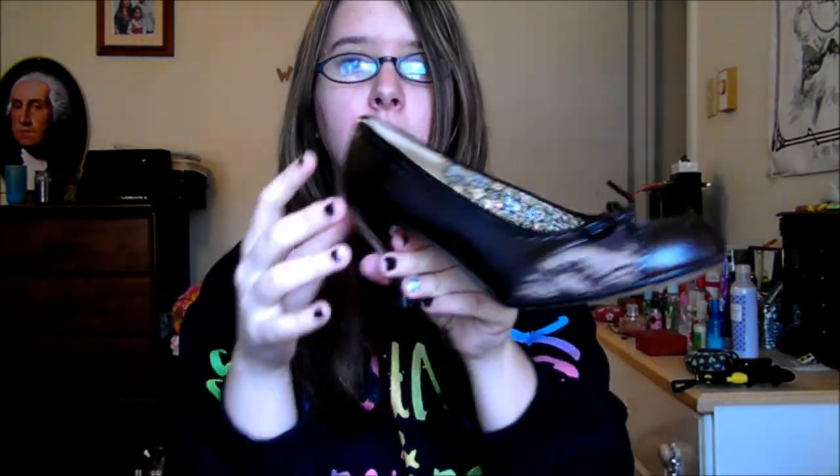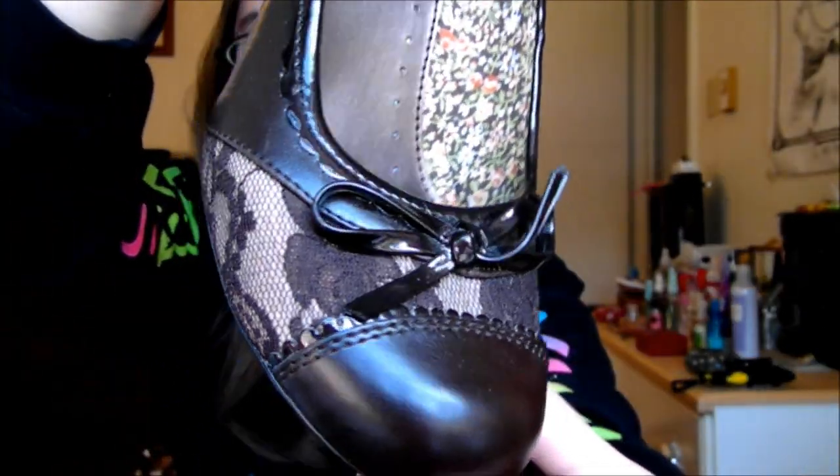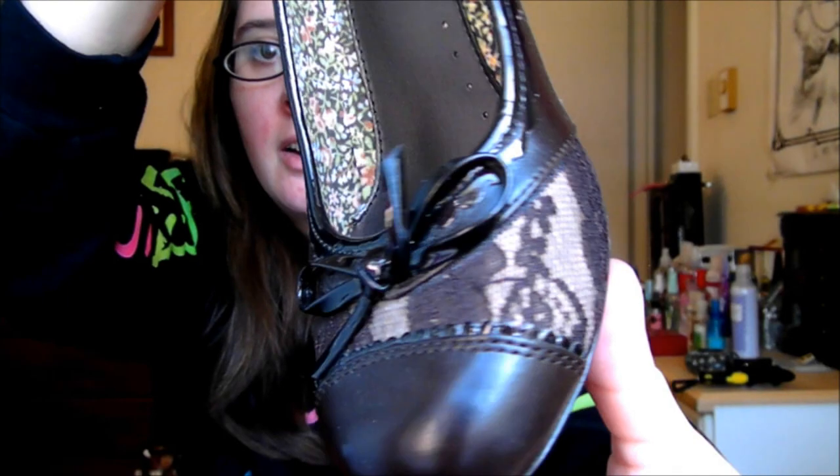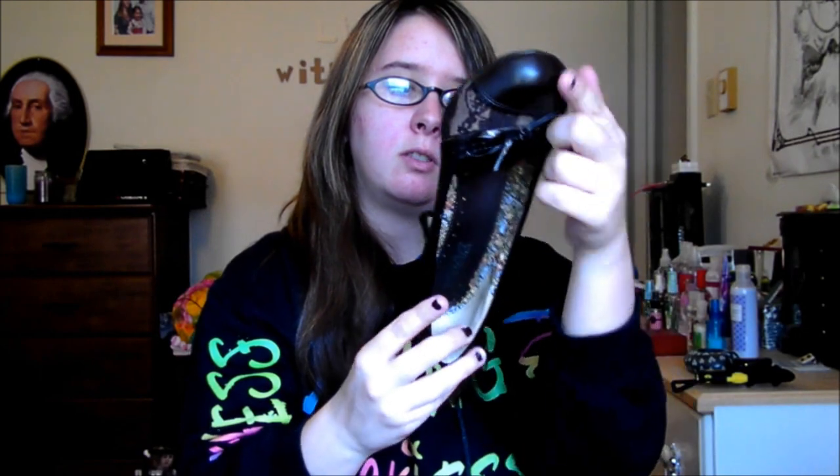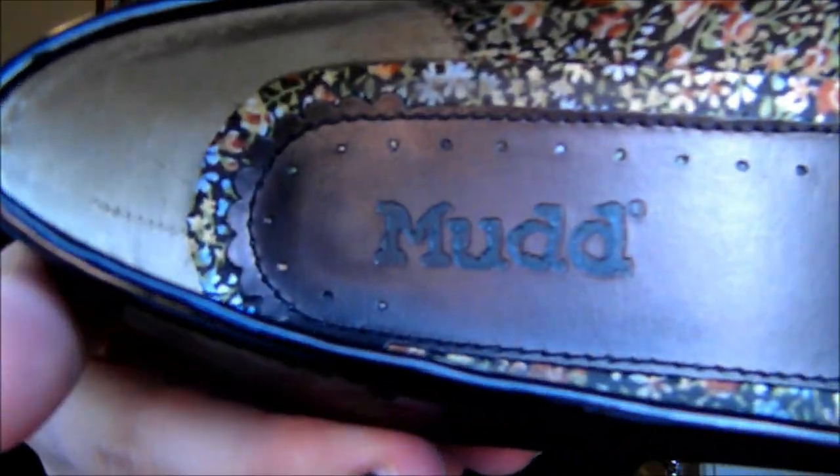Next shoe is this heel. I like the detail on the front — it makes it look like a 50s or 20s era type shoe. It's not too big, probably like maybe two inches. But these are actually pretty comfy. I can wear these for a little while. These are a 7.5 — for heels and shoes I range from like 7.5 to 9.5. They're made by Mudd. I'm not sure where I got these or how much they were.